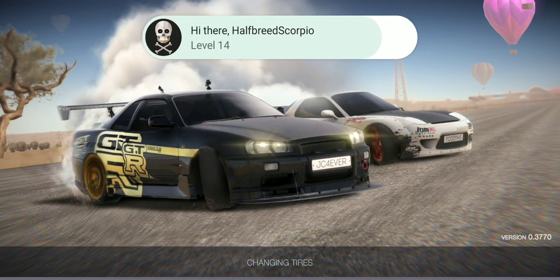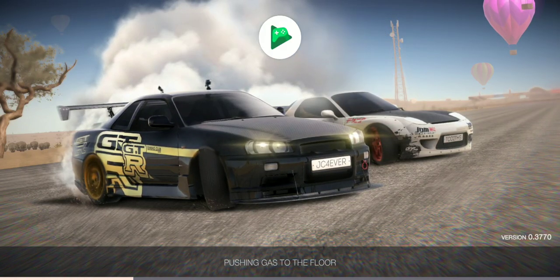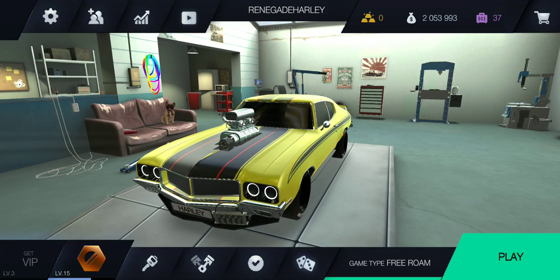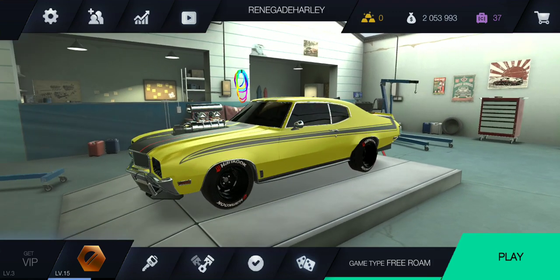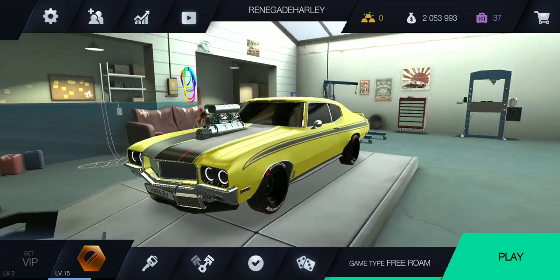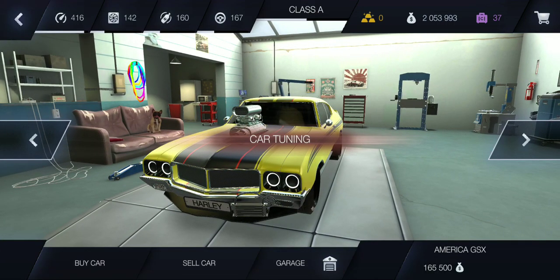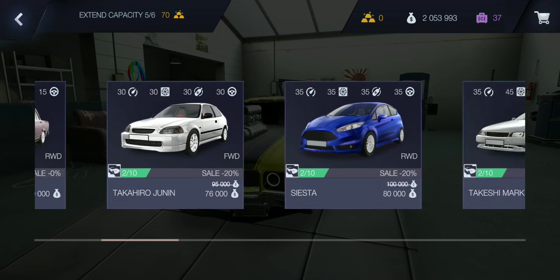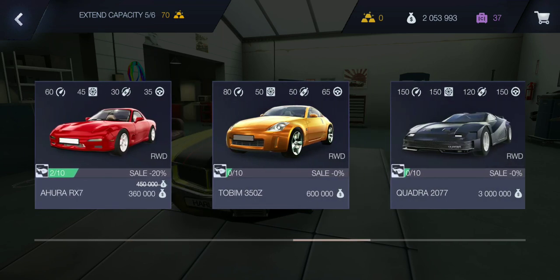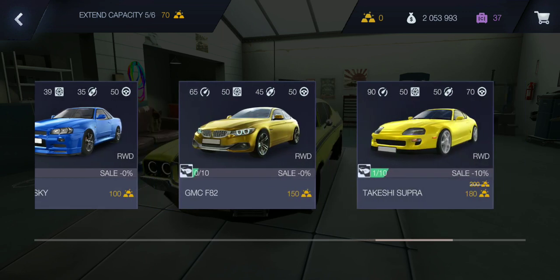What's up people, Hardcore Harley here. Thought I'd do an update on Tuning Club Online, that's free to play in the mobile app store. For April they added two more cars: the 350Z and the BMW M3.